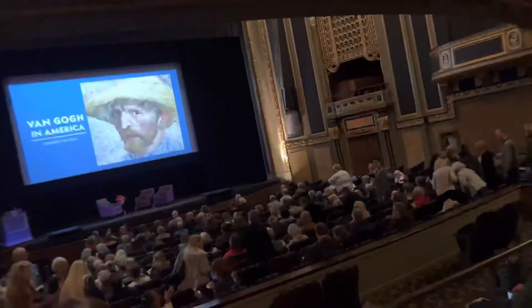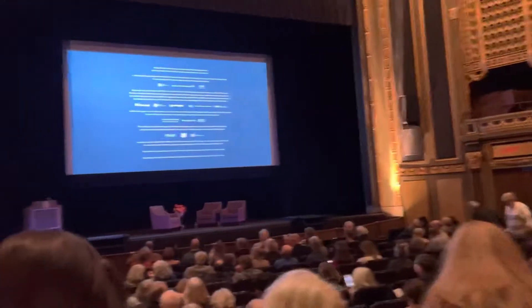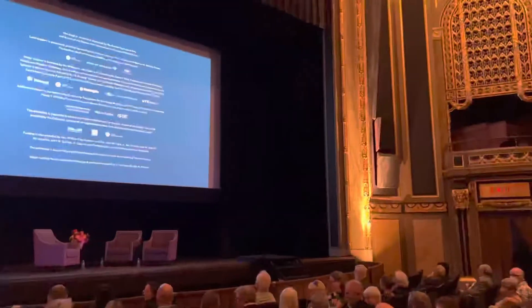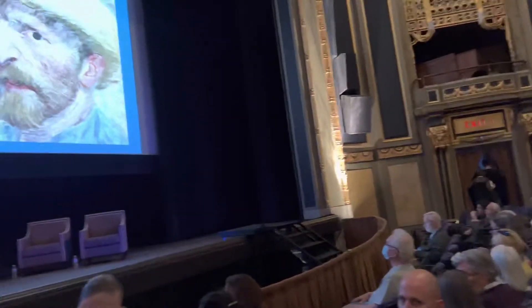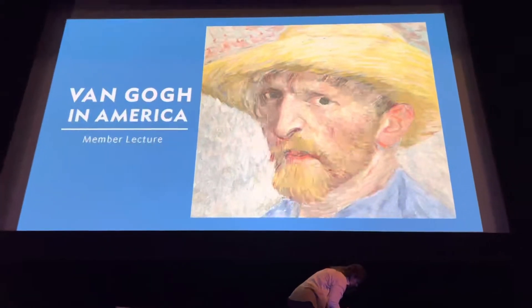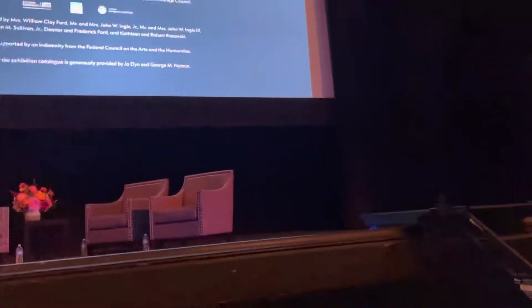We had the honor and privilege of attending a member-only event to meet the great-grandniece of Vincent Van Gogh, Josine van Gogh, along with her daughter. This year marks the 100th anniversary of the DIA being the first American museum to acquire a Van Gogh. We were so fortunate to get front row seats to this event.